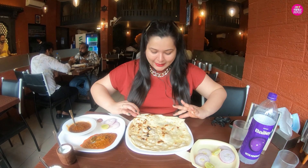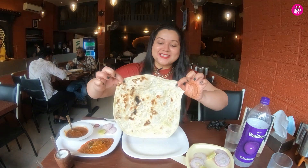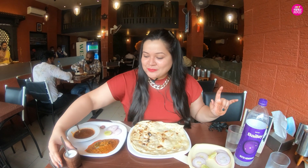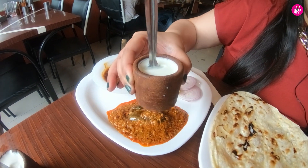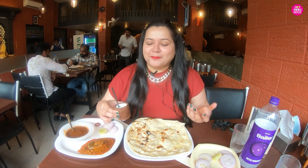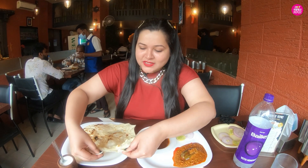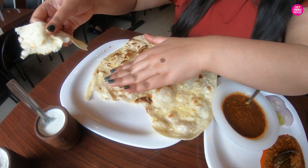Let me tell you about another specialty here. Do you see the size of this roti? This is huge, really huge. But at the same time, it is very thin and very nicely made. One more thing — this roti is very special because it is stored and served in a unique way, and you can serve the curry inside the roti. Let's start with the roti — look at it, it is so crunchy and delicious.